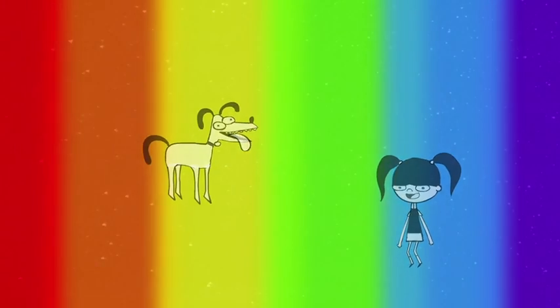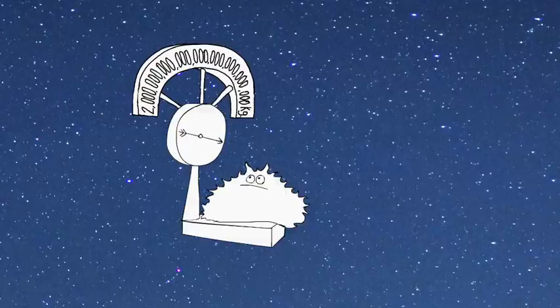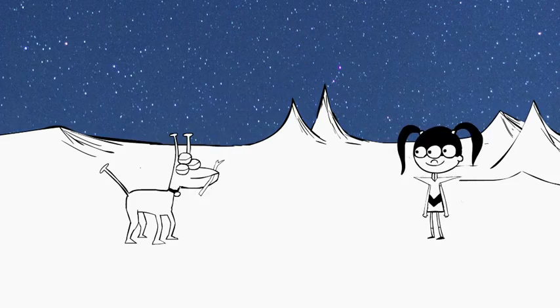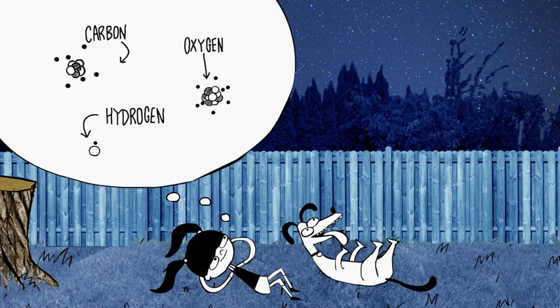And when we know what a star is made of, we can tell all sorts of things, like how old it is, how heavy it is, when it might explode, and even if it might be near a planet with life on it. So next time you're looking at the stars, just imagine what you might be able to find out about them, just by examining the light.